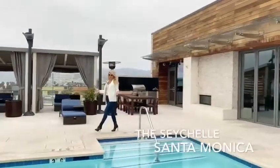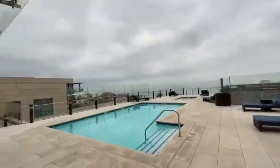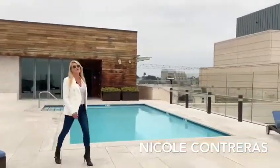Welcome to the Seychelles, Santa Monica's premier luxury building. With over 1,400 square feet, a private deck and exceptional views, this is truly a gem.